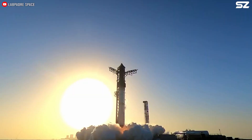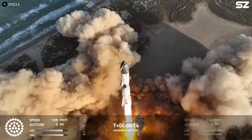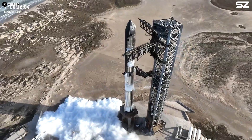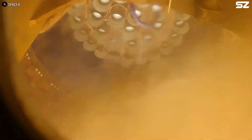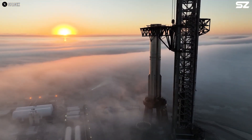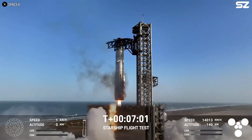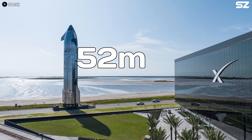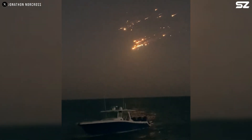On the evening of March 6th, SpaceX made another bold step towards space exploration with the eighth test flight of Starship, the largest and most powerful rocket ever built. The rocket was launched from the Starbase site in South Texas. As planned, the massive Super Heavy booster, a key part of Starship's first stage, successfully returned to Starbase, where it was caught by the launch tower a mere seven minutes after liftoff. However, shortly after, disaster struck. The Starship's upper stage, standing 52 meters tall, encountered a critical issue that led to an explosion over the Atlantic Ocean.